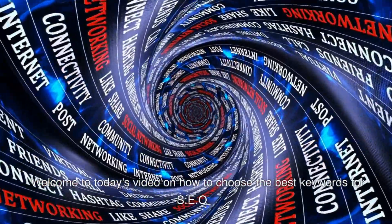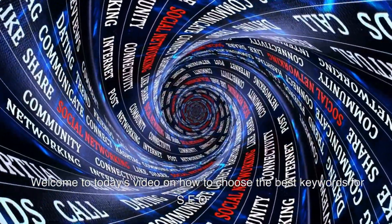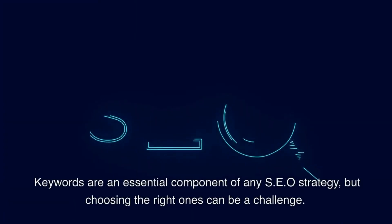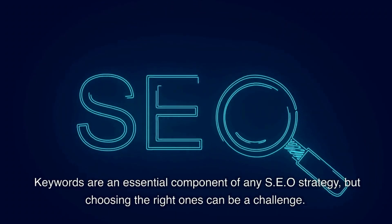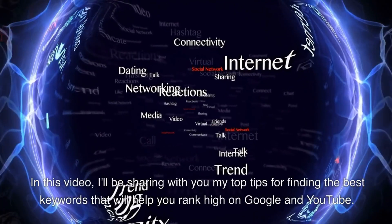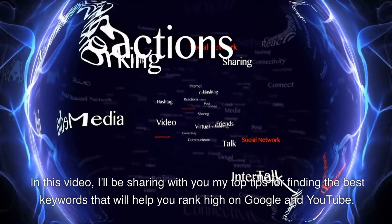Welcome to today's video on how to choose the best keywords for SEO. Keywords are an essential component of any SEO strategy, but choosing the right ones can be a challenge. In this video, I'll be sharing with you my top tips for finding the best keywords that will help you rank high on Google and YouTube.